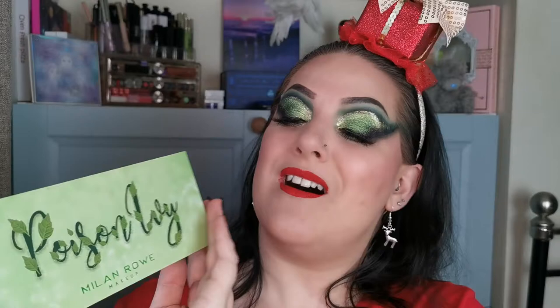If you don't know who she is, please go check her out because you will not be disappointed. So finally there was a brand that could see how amazingly talented she is and they've collaborated with her. And this is the Poison Ivy palette. Any of you that know me will know instantly that this is me in a palette. This is just such a beautiful palette.